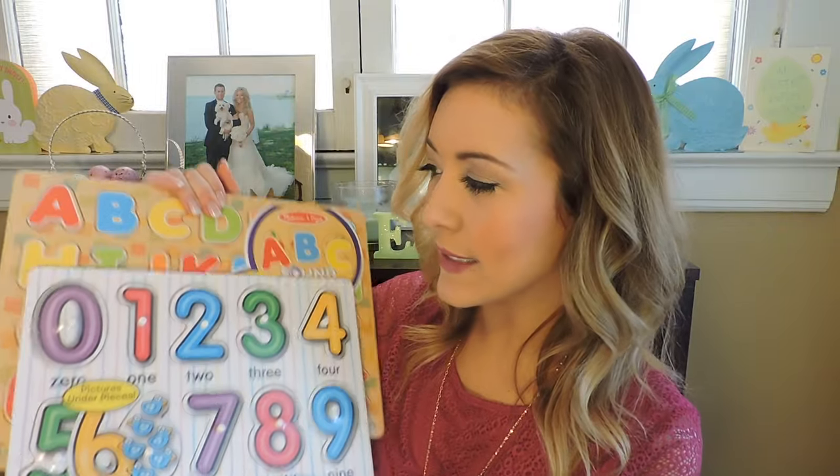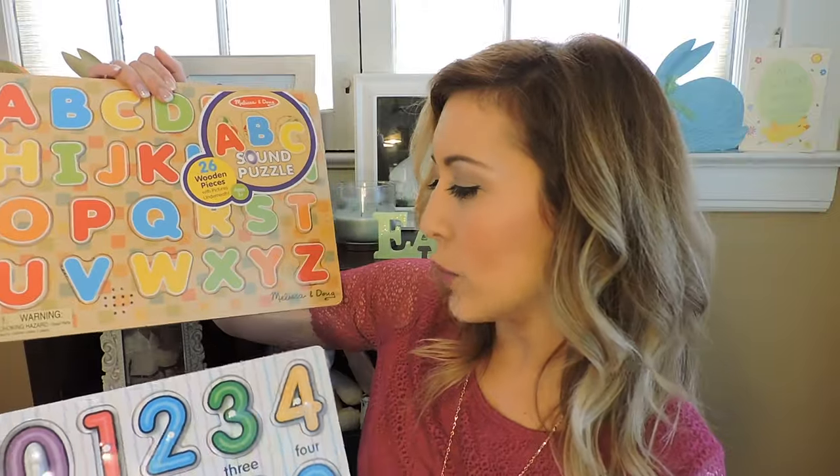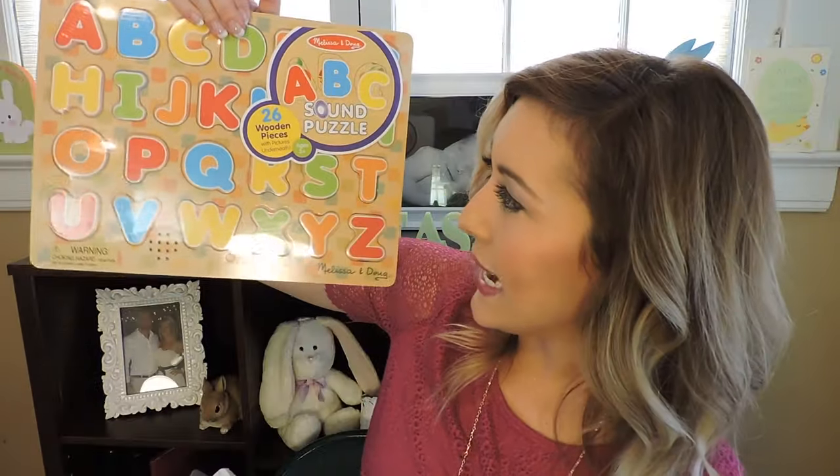Next items in his Easter basket — I decided to get some puzzles. I used to be a teacher, so I'm huge on learning and what I can teach Landon. These are both Melissa and Doug wooden puzzles. This one is an ABC sound puzzle, and this one is numbers zero through nine. I thought this would be a good way for us to start doing numbers, letters, and educational things.